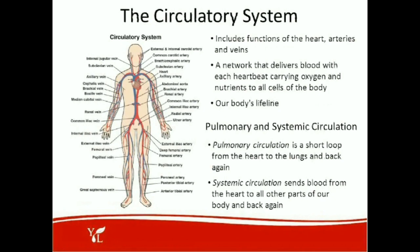Let's first review the circulatory system. You can see here depicted on the left side of the screen all of the parts of the circulatory system. This includes the functions of the heart, the arteries, and the veins. This is a network that delivers blood with each heartbeat, carrying oxygen and nutrients to all the cells of the body — our body's lifeline. There are two types of circulation: pulmonary and systemic. Pulmonary circulation is a short loop from the heart to the lungs and back again, whereas systemic circulation sends blood from the heart to all other parts of our body and back again.